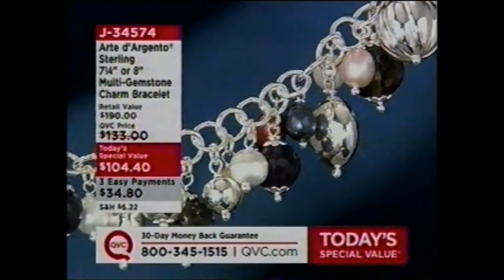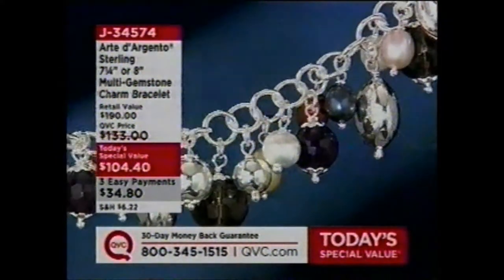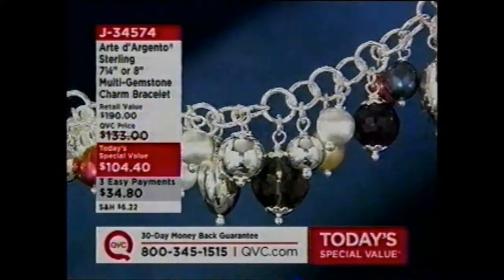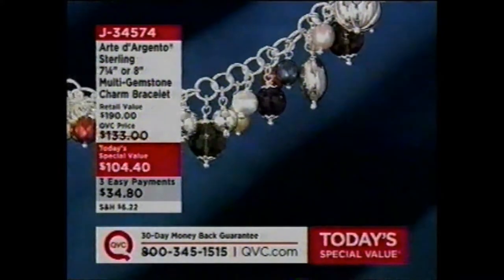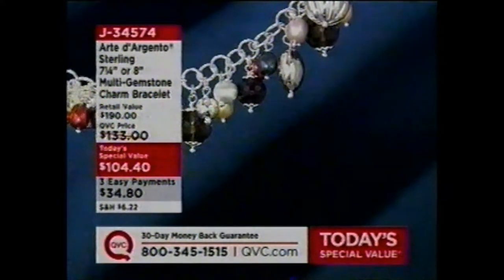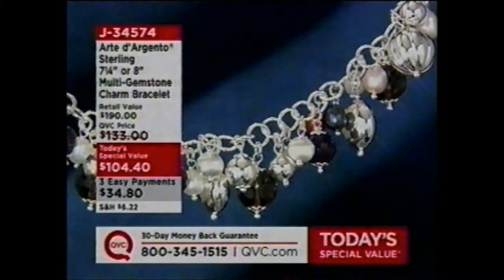Look at this from Arte d'Argento. It's sterling — 7¼ inch or an 8 inch, same price. Three payments of $34.80. Wait till you see the exclusive clasp on this — the Smart Clasp. It's only here at QVC until April of 2009.